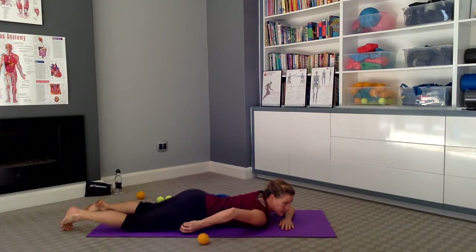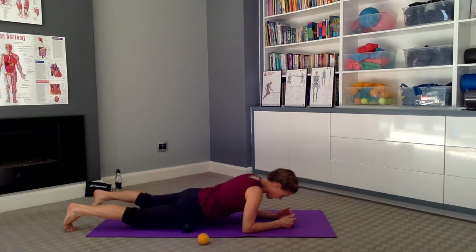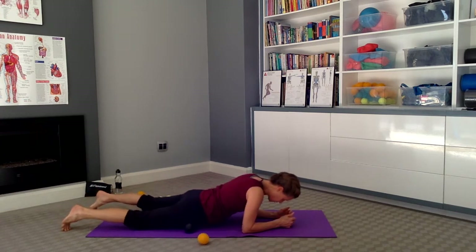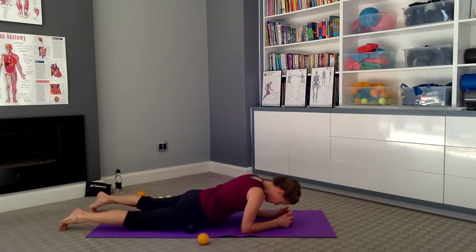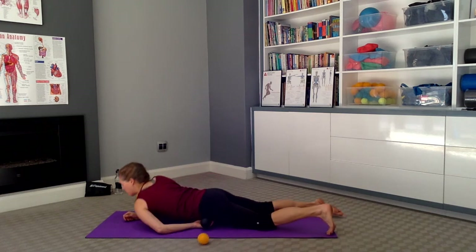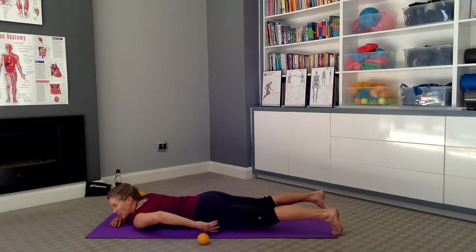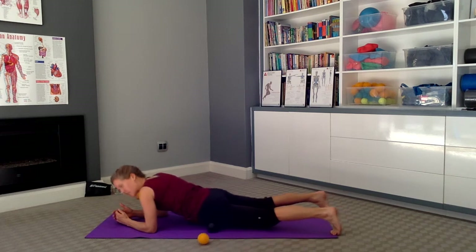Now position the ball or the peanut underneath the hip bone, into that hip flexor. Come up onto your elbows and rock forward and back. So we're lengthening and stretching that iliopsoas muscle. Let's do the same thing to the other side. Position the peanut inside the hip bone and relax your forehead on your hand. Wiggle the hips from side to side, releasing the diaphragm. Now position the peanut underneath the hip bone on that iliopsoas. Come up onto your elbows, pull your toes under, and roll up and down, releasing that front line.